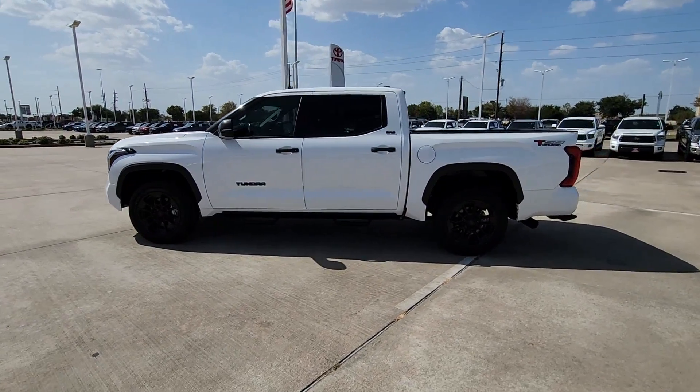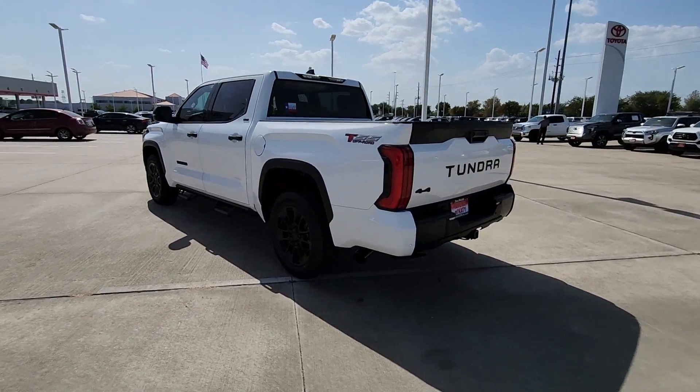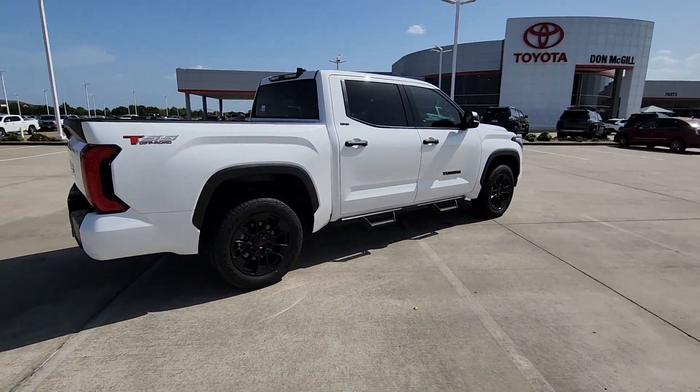Look no further than the 2023 Toyota Tundra. Get the job done in comfort and style in this tough-built Tundra. Its smooth ride, stable towing and handling, and refined interior